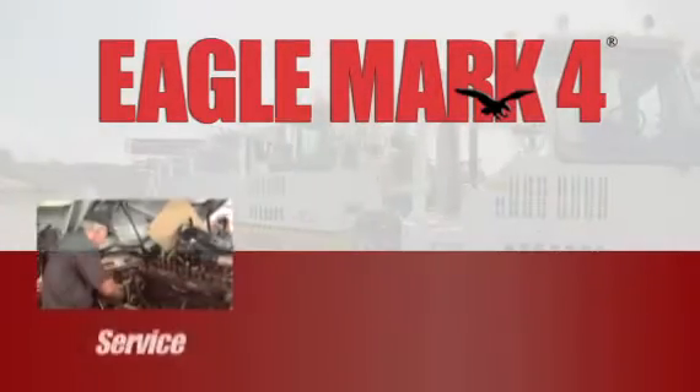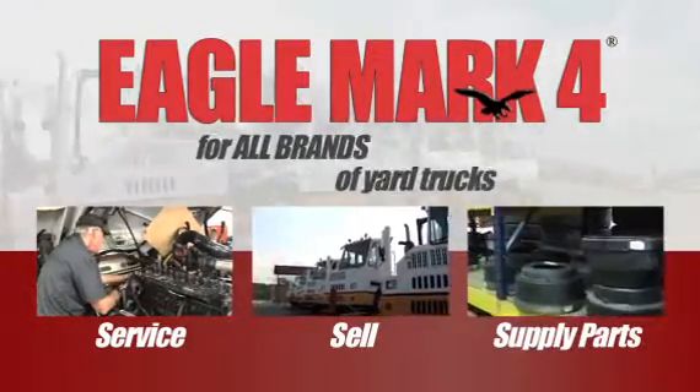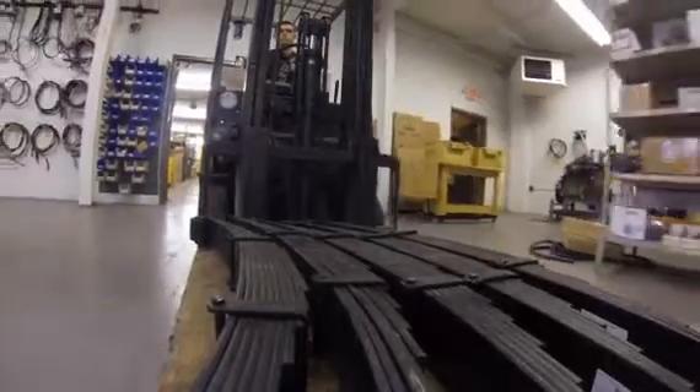At Eagle Mark IV, we service, sell, and supply parts for all brands of yard trucks. Simply put, that's our business, our only business, and we are good at it.